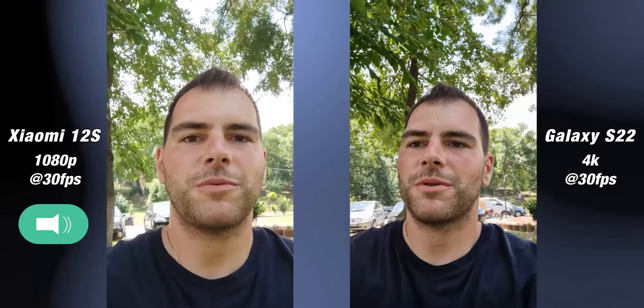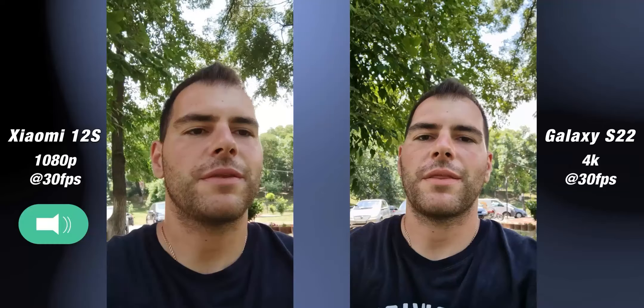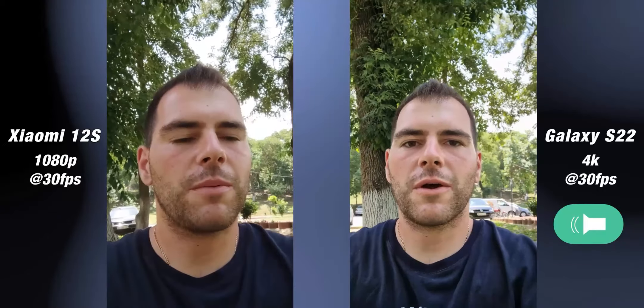Hello guys and welcome to a brand new camera comparison between the Xiaomi 12s and the Samsung Galaxy S22. These are two of the best compact phones in the market, so tell me in the comment section below which one you think has better audio, better colors, and better stabilization.